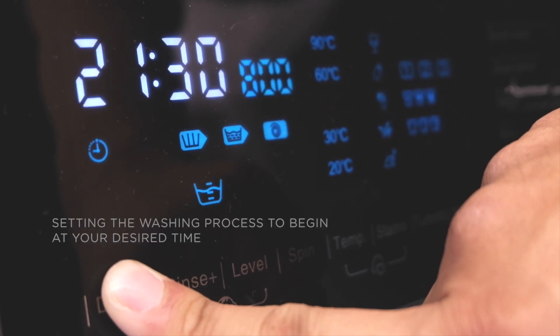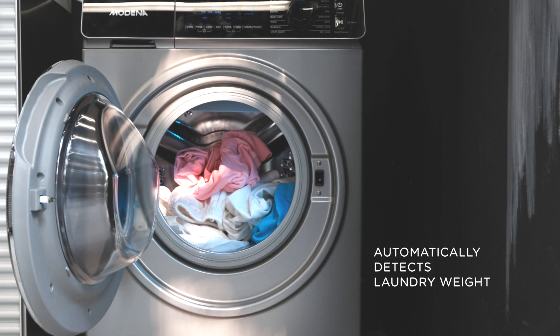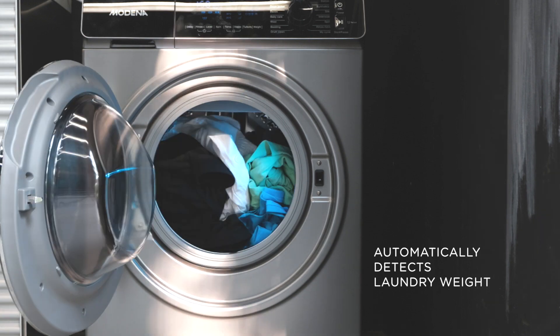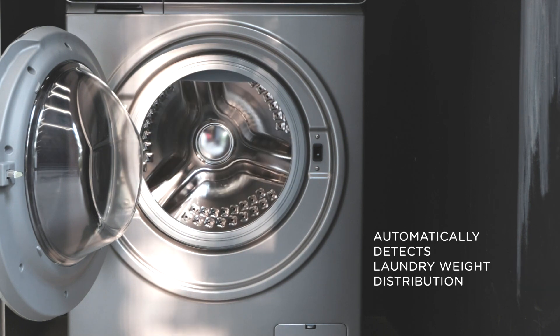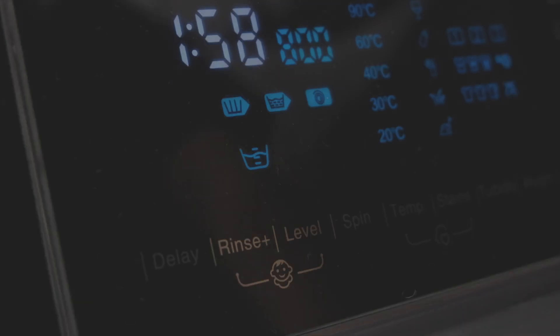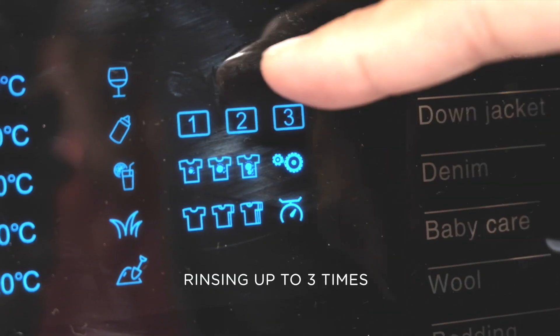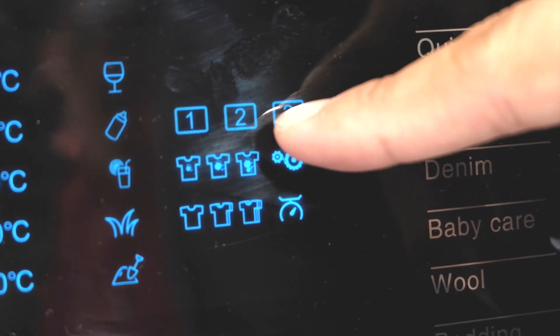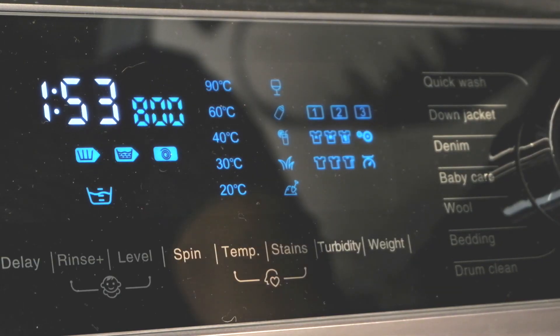Auto load automatically detects the weight of clothes to be washed to adjust the water level. Auto balance automatically detects the weight distribution of clothes to adjust the speed of drum spin. Rinse plus sets the rinsing process up to three times for maximum hygiene and care for your clothes.